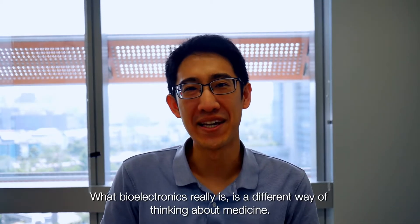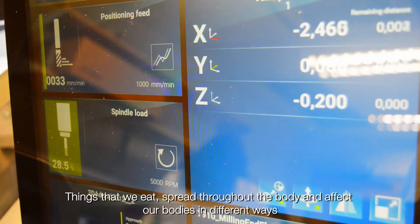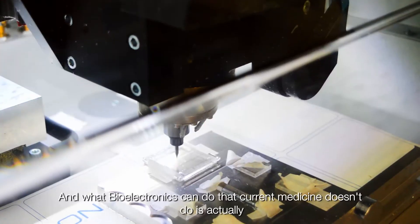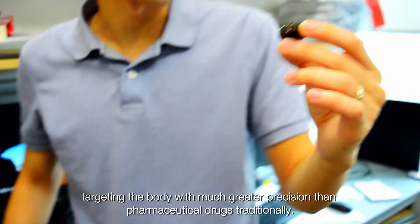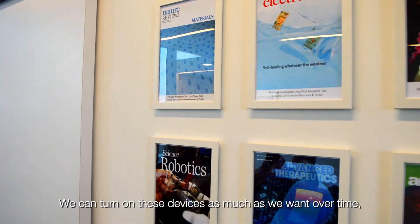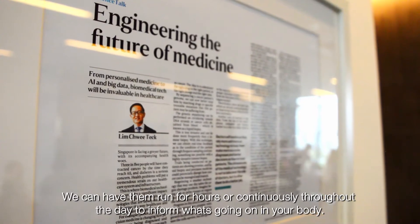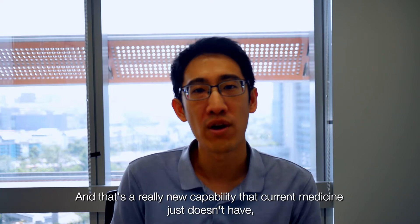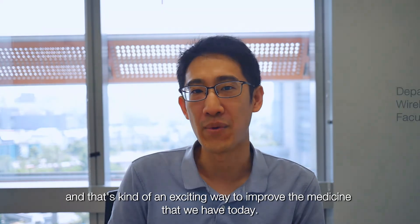What bioelectronics really is is a different way of thinking about medicine. When we think about medicine, we usually think about pills — things we eat that spread throughout the body. What bioelectronics can do that current medicine doesn't is actually target the body with much greater precision than pharmaceutical drugs. We can turn on these devices at a moment in time and have them run for hours or continuously throughout the day to record what's going on in the body — a new capability that current medicine just doesn't have.